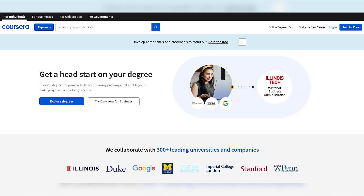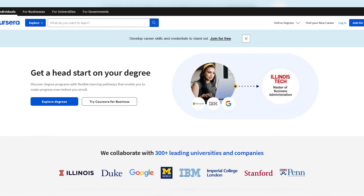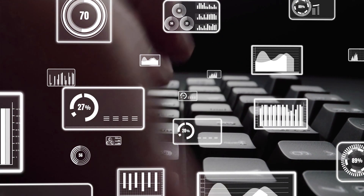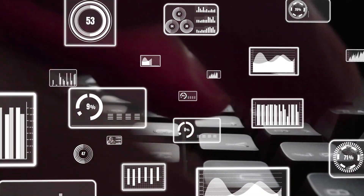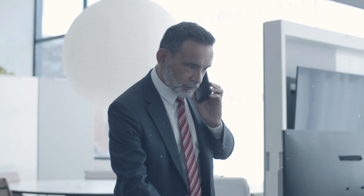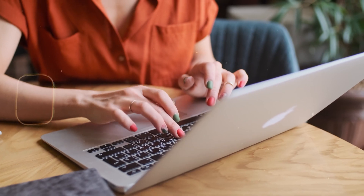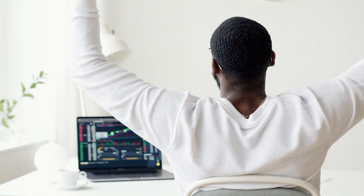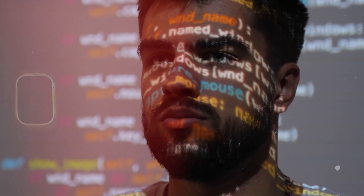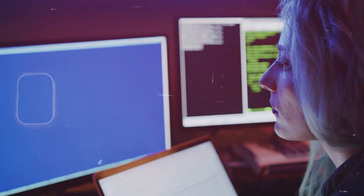Number two, we have Coursera. Coursera's free cryptographic course runs for seven weeks and offers an introduction to the foundations of cryptography, which is the practice of securing information with an eye toward practical applications. While the course only focuses on a narrow sliver of what it takes to become an ethical hacker, cryptography is a crucial component of cybersecurity because it allows organizations and individuals to encrypt sensitive data.